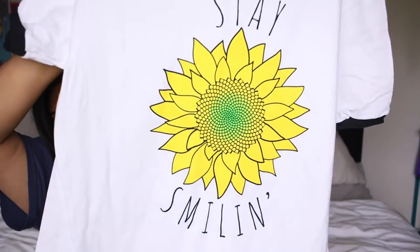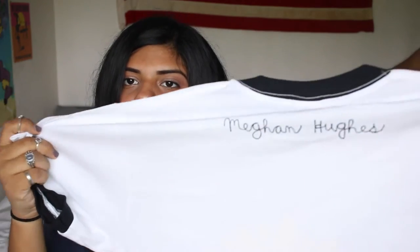Next I did a little bit of online shopping. One of my favorite YouTubers, Megan Hughes, has a merch shop so I picked up one of her shirts. It's a really cool graphic tee that says 'Stay Smiling' — yes, let's all stay smiling! On the back is her little signature — her name. I really like shirts that give off a positive message, and this one is perfect. It even has a flower on it.